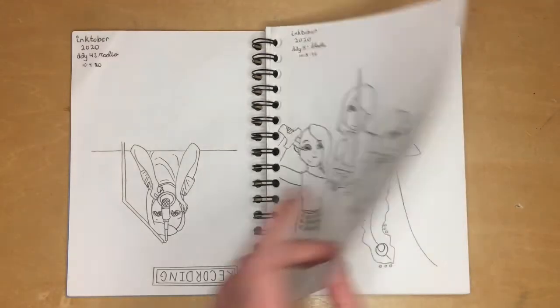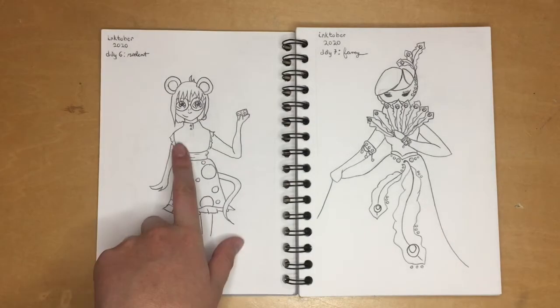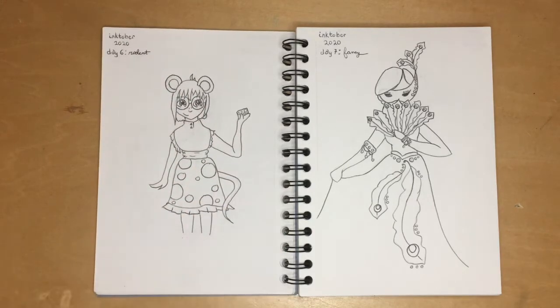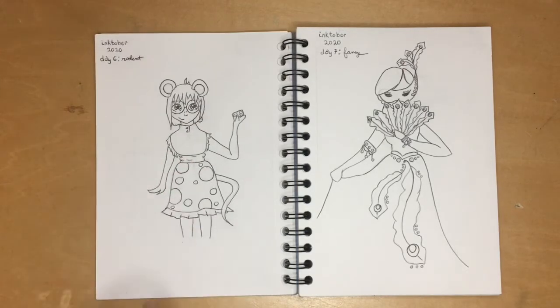For 'rodent' I really didn't want to do just a mouse — that felt too basic. So I did a girl who's part mouse, and she's wearing a cheese skirt. You can't really tell because it just looks like polka dots, but I might go back and color it. I like how it turned out.